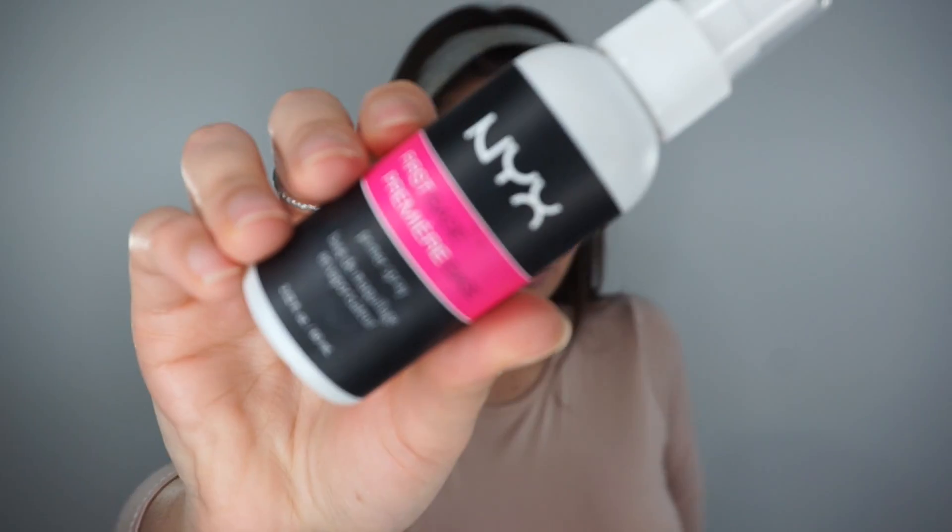To start off I'm gonna use the NYX first base primer, which you guys know how much I love, and then I'm gonna grab this NYX pore filler. I wouldn't recommend using it every single day, which I'm starting to at the moment, because it's clearly not great for your skin if it's a pore filler. I do like to put a little amount on mainly on my nose and under my eyes - I feel like it makes such a difference. It's literally one of my favourite products ever.